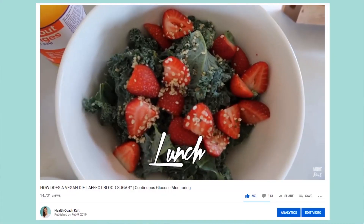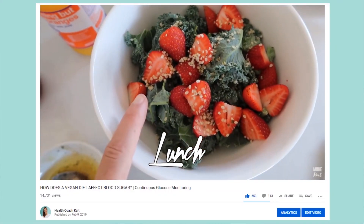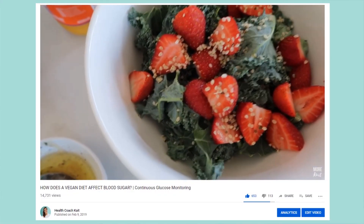If you're new to my channel, I actually had one of these monitors back in January or February. I did a few things — I tried eating vegan for a couple of days and following a meal plan, so that was higher carb, higher sugar. It went about as I expected, but that's a fun video, check it out.